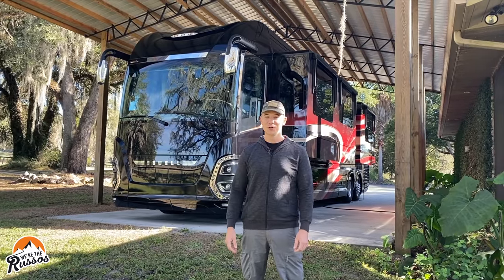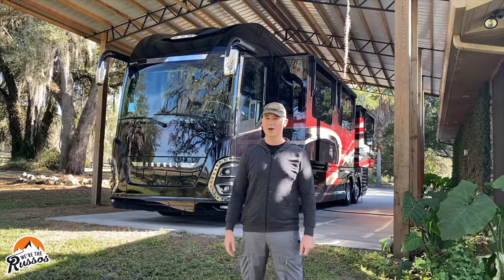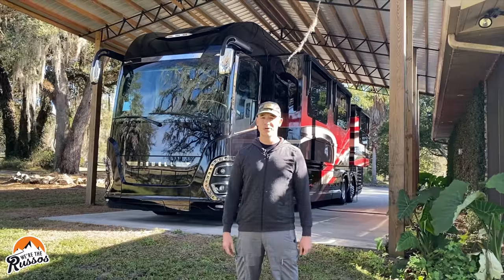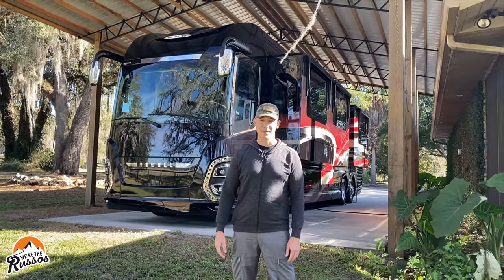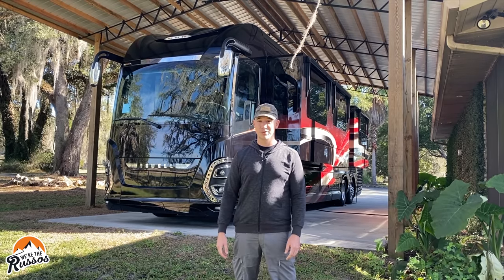This 45-foot luxury motorhome behind me is a Newell. It doesn't have a specific model name because these are all custom-built. If you wanted to order one new from the factory in Oklahoma, it'd probably start around two million dollars and go up from there. We're going to take a full tour of this Newell and show you what it's all about.